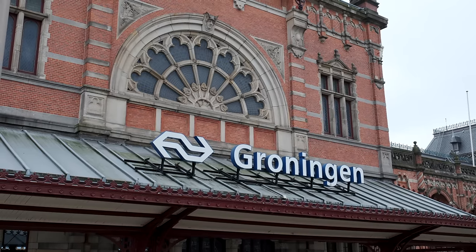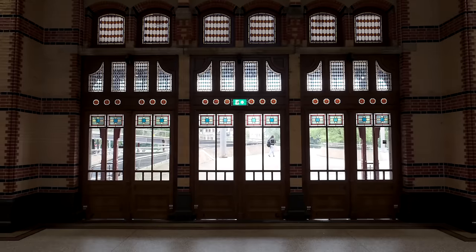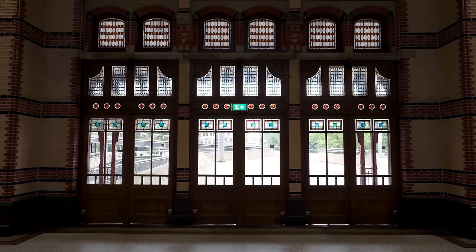Good morning and welcome back. This morning, we have made it to our 11th province, Groningen, and the city of the same name. So if you find yourself in Groningen and you're at the train station, you might want to take some extra time to look around because this train station was voted the most beautiful train station in the Netherlands. We're going to talk a little bit more about Groningen at our first stop. So let's go.